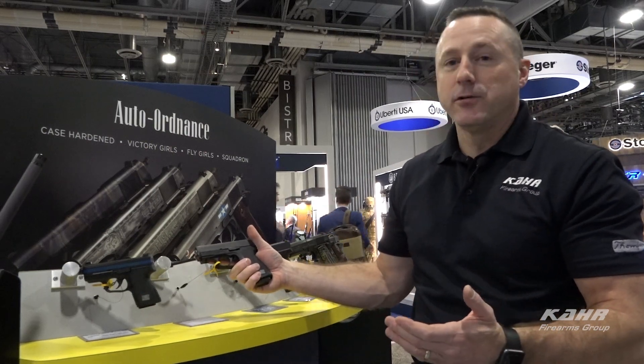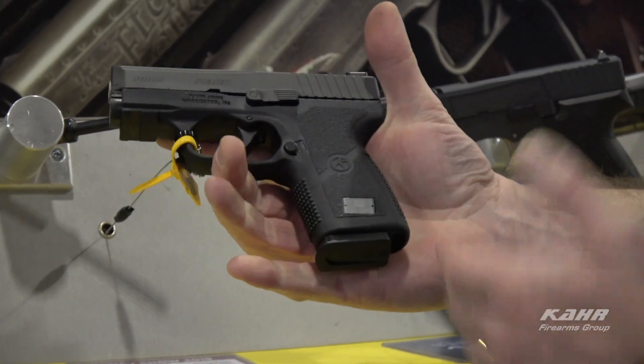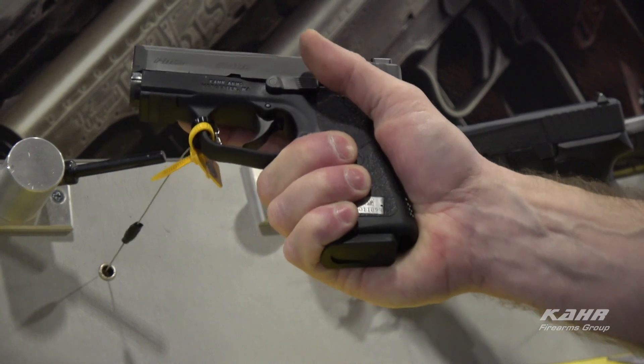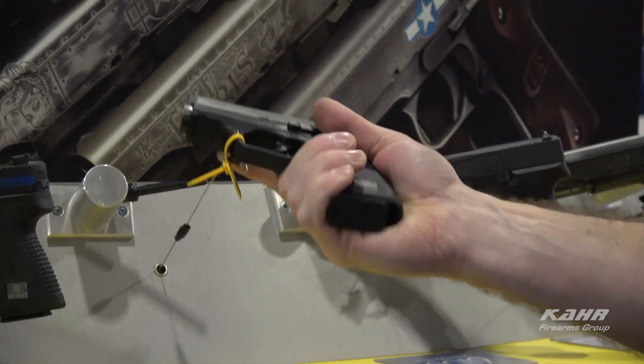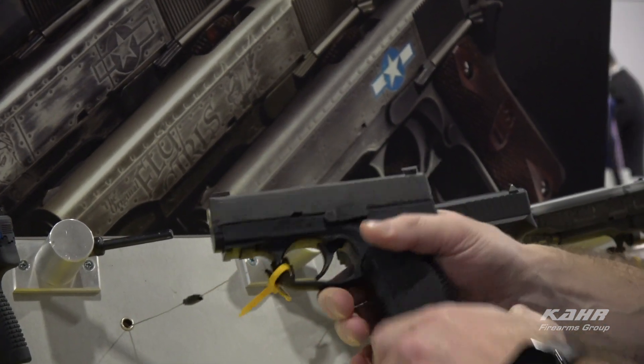Brand new for 2019 is the PM9 Covert. We took the popular slide length of the PM9 — that 3-inch slide length — and introduced it onto a slightly longer frame. You get a little bit more grip, about a half an inch, so your pinky has a nice hold on it for better purchase. We also introduced a small Picatinny mount onto the front for accessories.